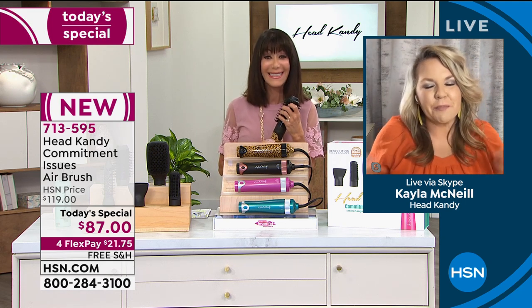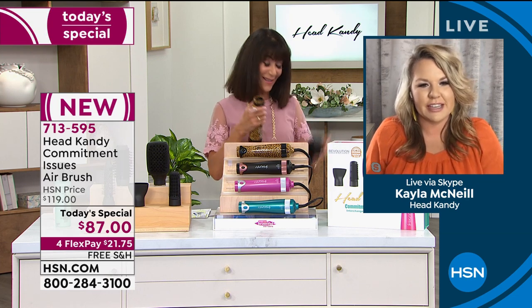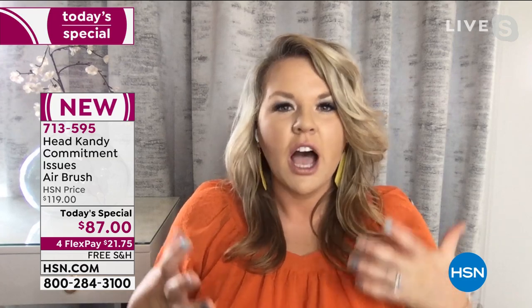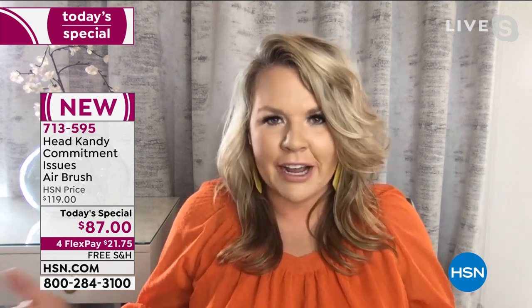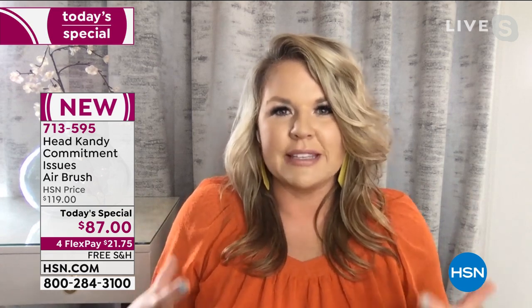Hello, Bobbi — you look beautiful as usual. Thanks for having me. I'm so excited to bring this tool to HSN. It's such a versatile tool that's really going to help you accomplish that beautiful blowout style we all want from going to the salon. And with everything going on right now, I'm not going to the salon as much, so having this tool at home is amazing.